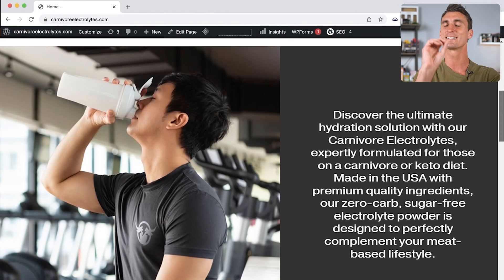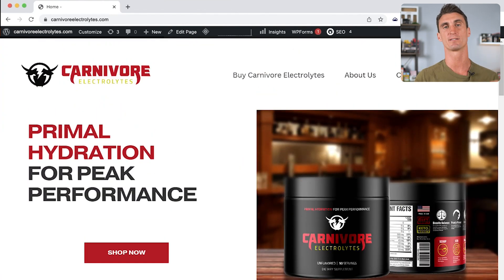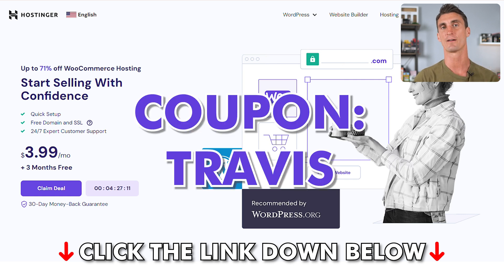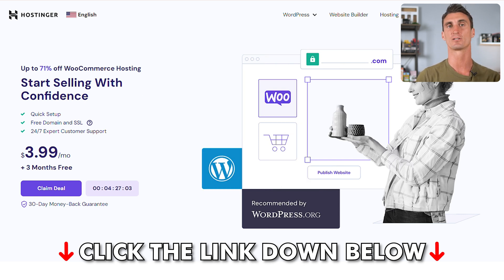To make setting up your WordPress website as easy as possible, I recommend signing up with a good hosting company. There are many out there, but my favorite — the one I use and recommend — is Hostinger. There's a link in the description to get the cheapest price on Hostinger. Remember to enter 'Travis' for an extra 10% off when you sign up. Click that link in the description to get started building your WordPress website today. Thanks for watching and I'll see you in the next video.